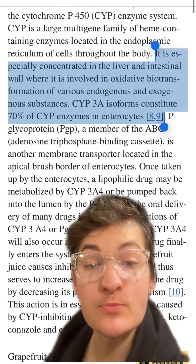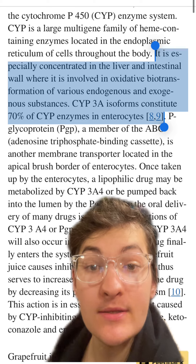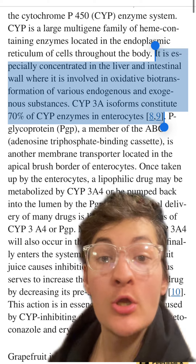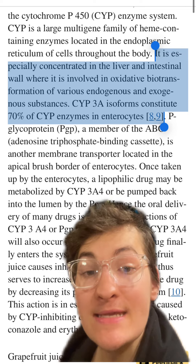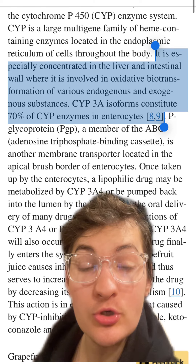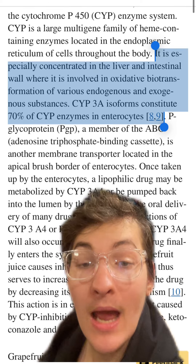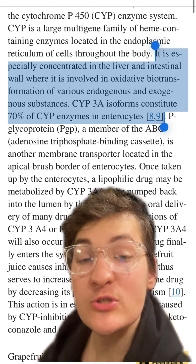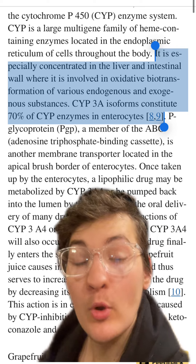Once a medication is absorbed, it first enters into the liver, where it can undergo a second round of assault due to the high concentrations of these enzymes within the liver. These medications will then be released into circulation, meaning that by the time it gets into circulation, we may have reduced the concentration of the specific medication by multiple fold.